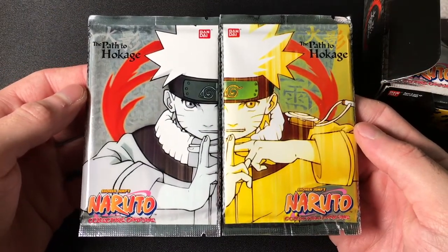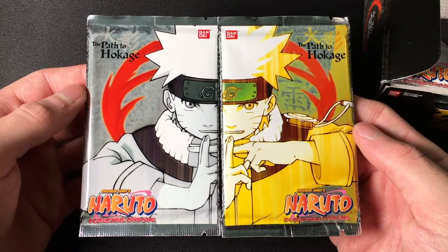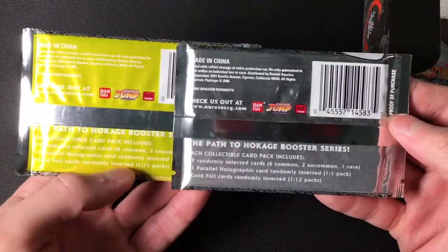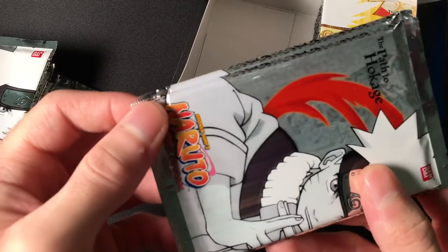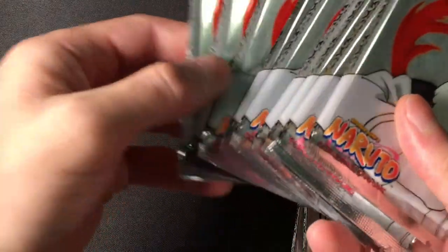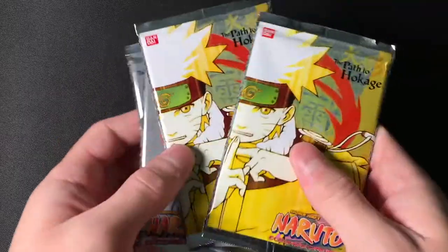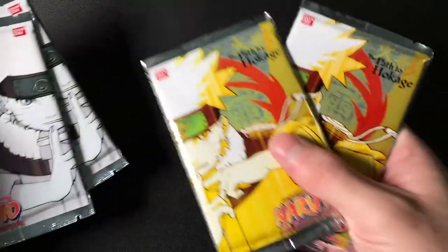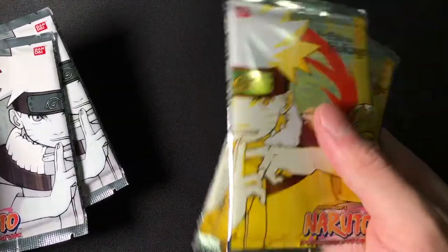Look at those — those are beautiful. Wow, you complete the picture — you got Naruto Uzumaki. So these packs are looking great. Now, you will see here these packs have been sort of bent in the corners — that's not good — but it seemed to only be the bottom two packs. The rest of these packs are beautiful, so we're going to leave those in the box. We're going to be opening up four packs in this video.